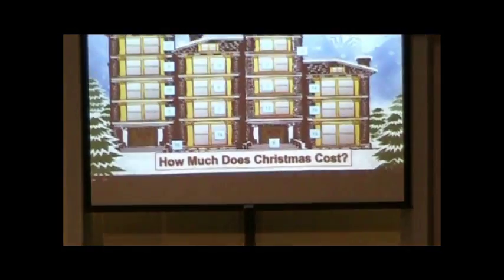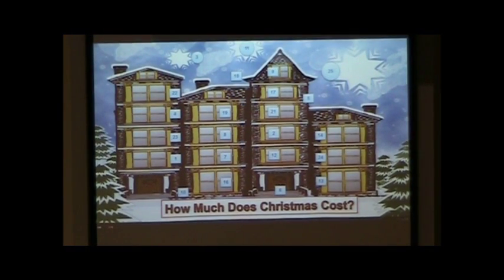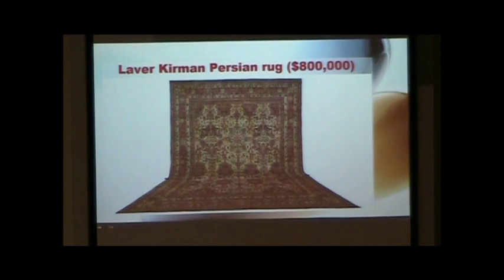How much does Christmas cost? If you were to give a gift off the Rob Report's 40th Annual Ultimate Gift Guide, your selections could include — and these aren't an exhaustive list, just a few — you could give the Laver-Kirman Persian Rug for $800,000.